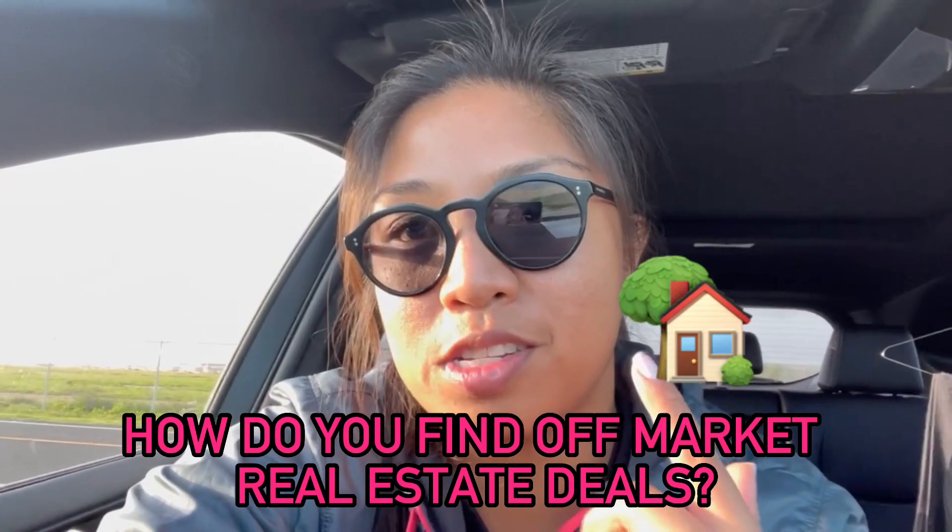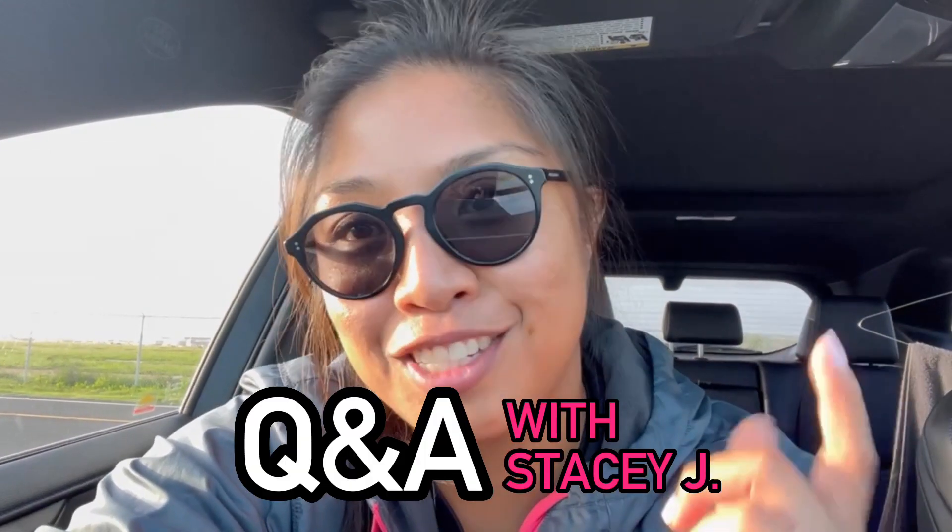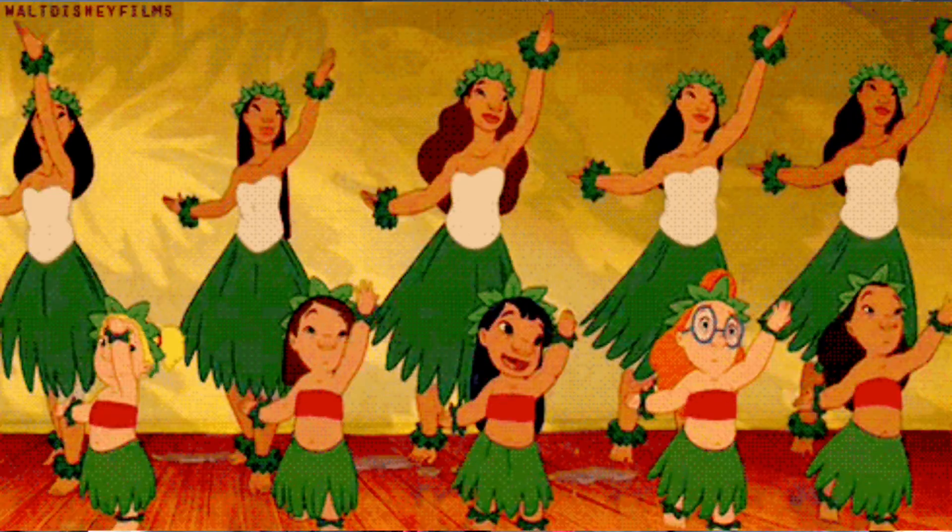How do you find off-market real estate deals? What is going on y'all? This is Q&A with Stacey J. I'm a real estate investor here in Honolulu, Hawaii.